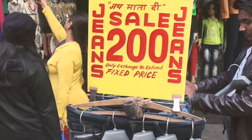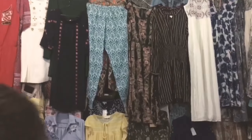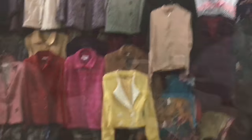As you can see, you can buy jeans for 200 rupees, and I did buy one! The market is huge and very big, so you have to take your time, come here, search for things, bargain like anything, and then come back.